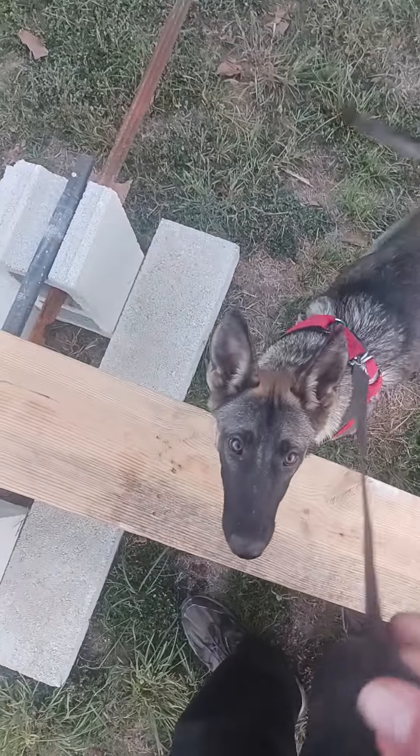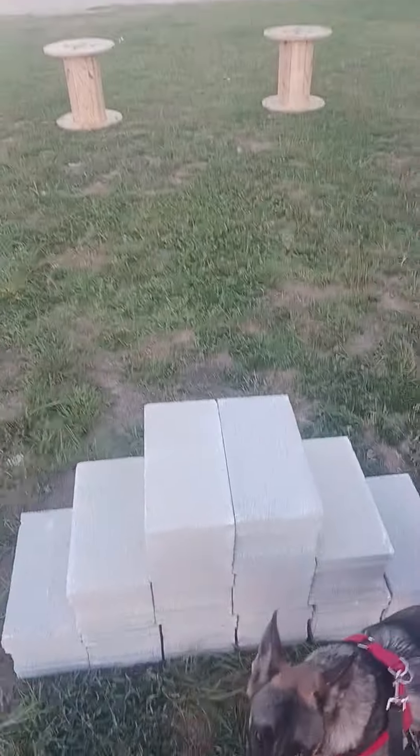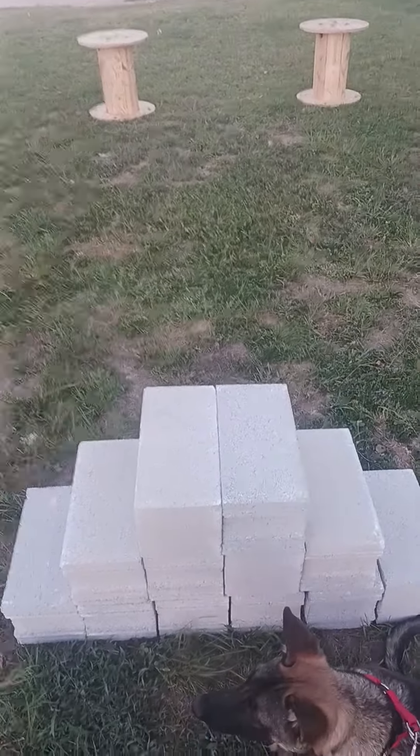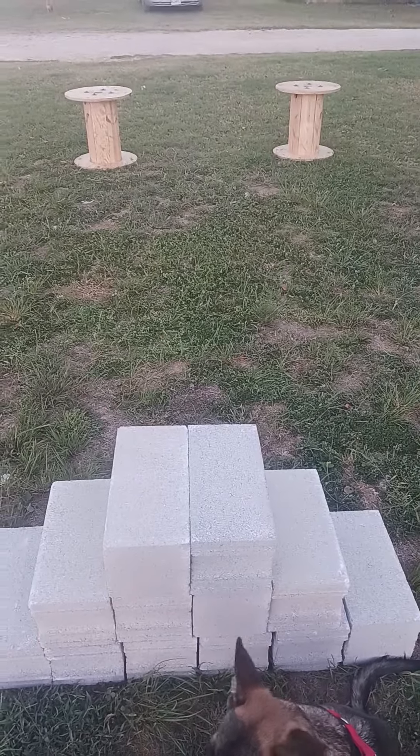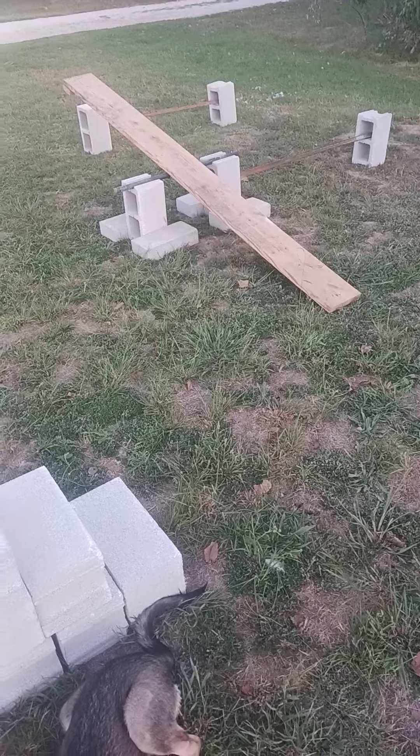All right, guys. Let's see if she wants to do any of the teeter-totter here. Nope. So we're going to keep working on those. But we got this little simple staircase that we got here, and then our figure eight that's going to turn into the bobbin weave.